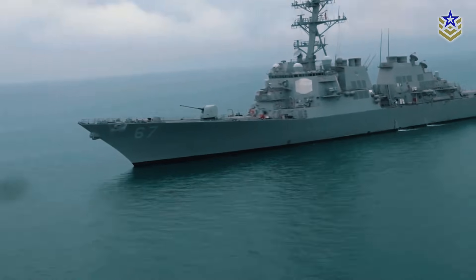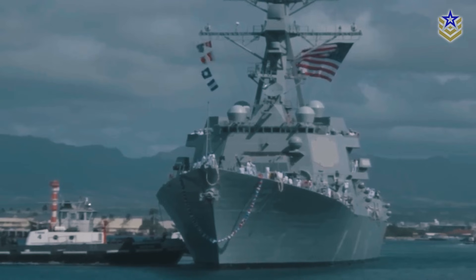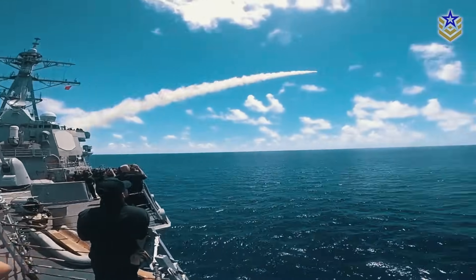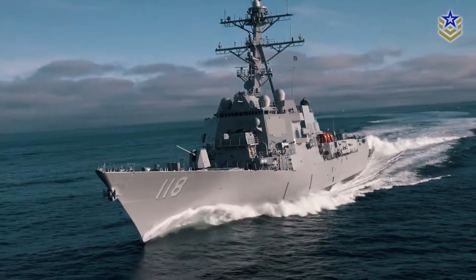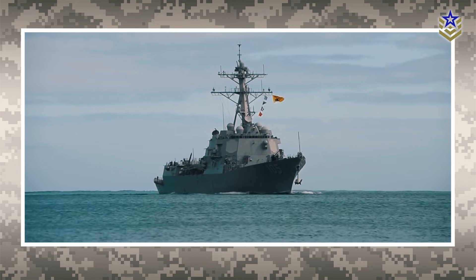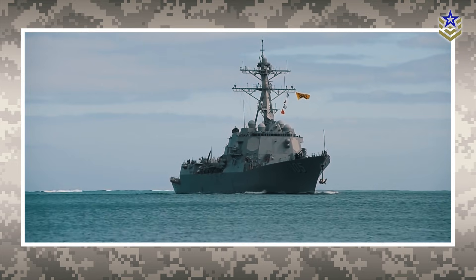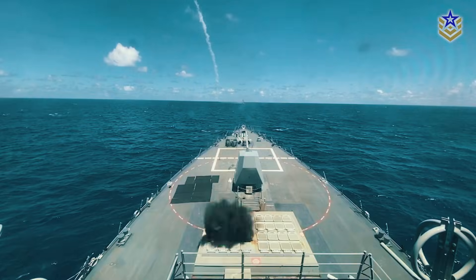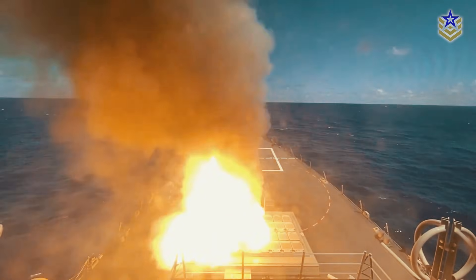The DDG-X Program, also known as the Next Generation Guided Missile Destroyer Program, is a major initiative of the United States Navy aimed at developing a new class of advanced guided missile destroyers. The primary goal of the program is to replace the aging Arleigh Burke-class destroyers after the Zumwalt-class failed to meet the Navy's expectations. Featuring an upgraded hull and integrated power system, the Next Generation Guided Missile Destroyer will maximize design efficiency and interoperability.